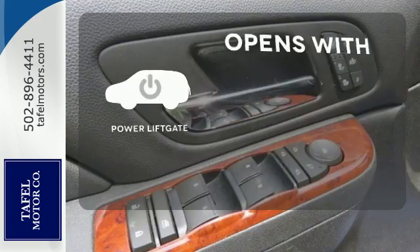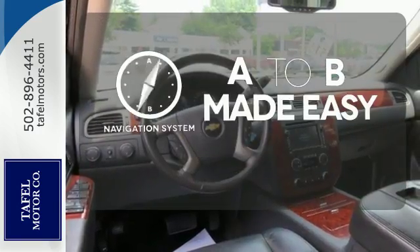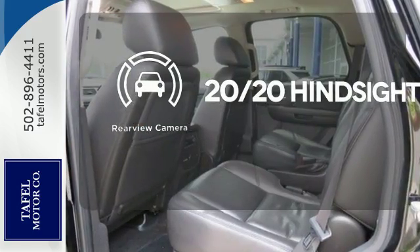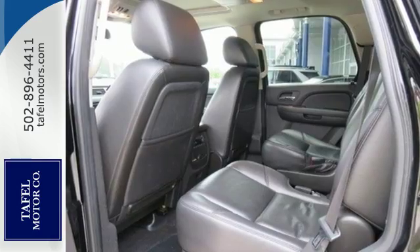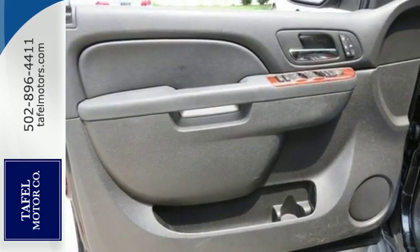The power liftgate offers automatic rear door operation with the push of a button. Never feel lost again with the navigation system. See objects previously out of sight with the rear view camera. This versatile Tahoe will be your family's home away from home with its unsurpassed safety and rock-solid reliability.